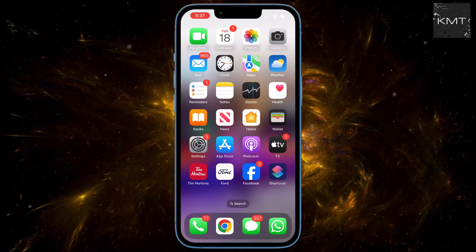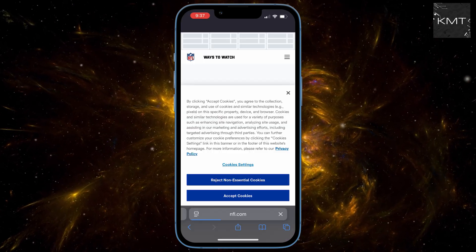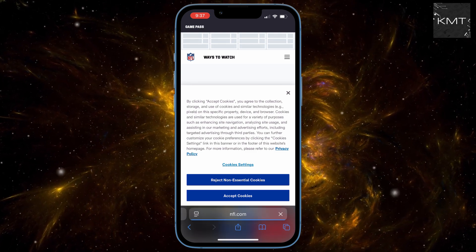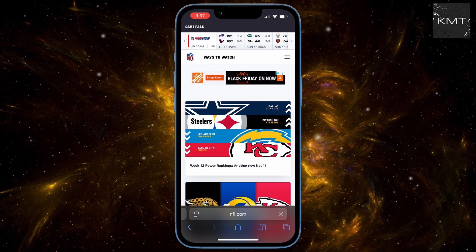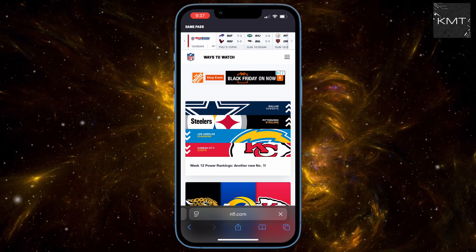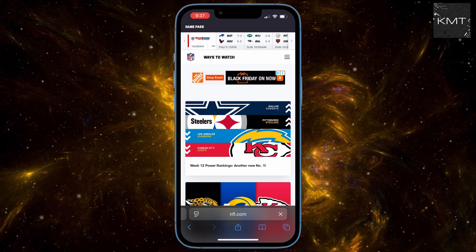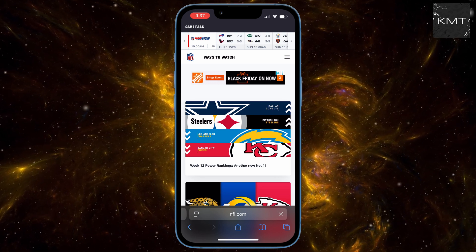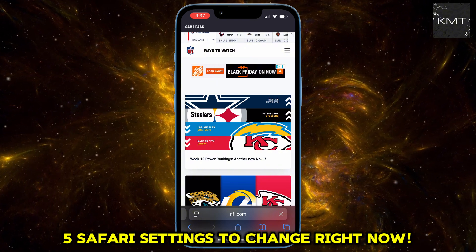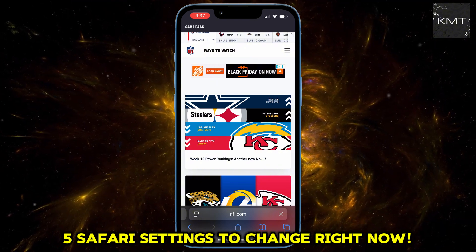If you use an iPhone and you use Safari, right now it's leaking your secrets. Most of us have opened a website, tapped accept on a cookie warning, and thought nothing of it. But for millions of iPhone users, that simple tap is allowing ad trackers, data collectors, and even rogue websites to trace your digital footsteps. I'm going to show you five crucial Safari settings you need to change right now to lock down your data, boost your speed, and browse with true privacy.